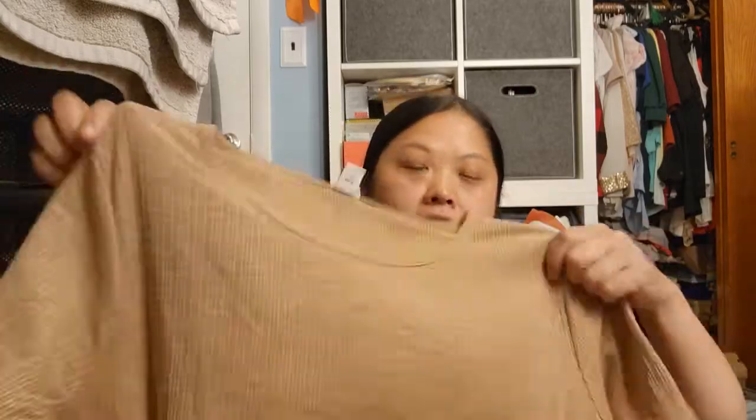I brought a six-pack of underwear and only wore five. I brought the six just in case there was an accident or something. I did wear this top and I wore outfits that you could mix and match — mostly Old Navy stuff.